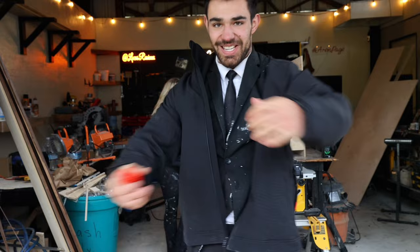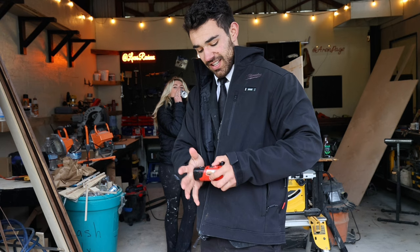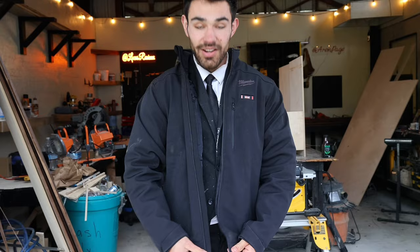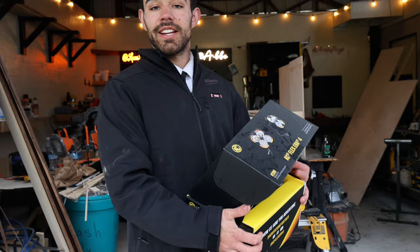A heated Milwaukee jacket! And it runs off of my pin nailer battery — that has to be the coolest part. You open up this pocket, plug it in, put it back in your pocket. Pull down on the little button right there and you have a heated jacket. It has heating all up here, down here, and on the back as well. Between these two gifts, I would easily say this is the best birthday I've ever had.